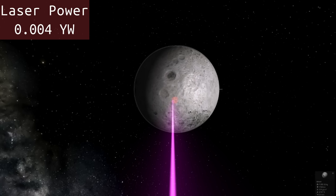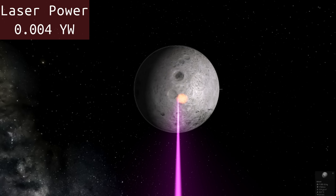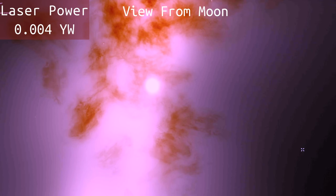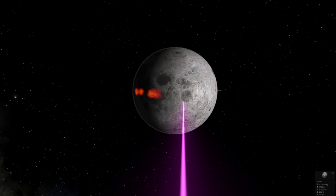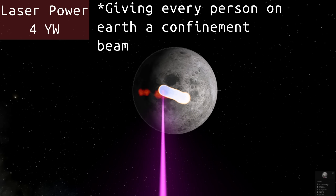We're actually heating it now — look at the temperature of the moon going up! So just a few hours of shining it on the moon and it's already heating up. We've raised the moon to 20 degrees Celsius now, so that's pretty warm, but it's not going to do much. We need to do a little bit more damage, so let's turn it to four yotta watts instead of 0.004.